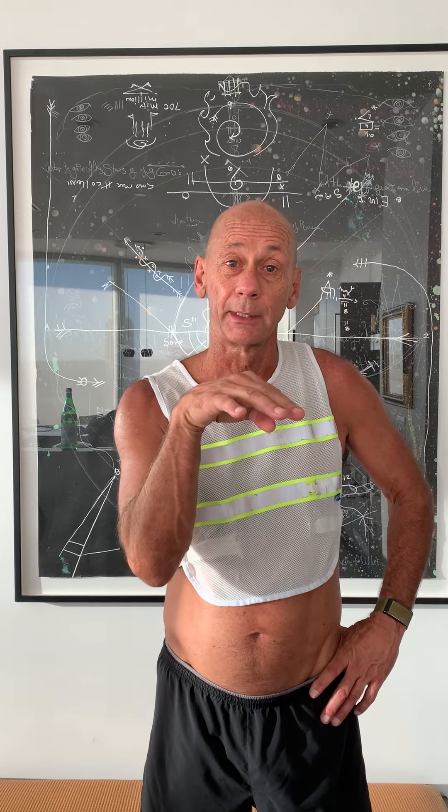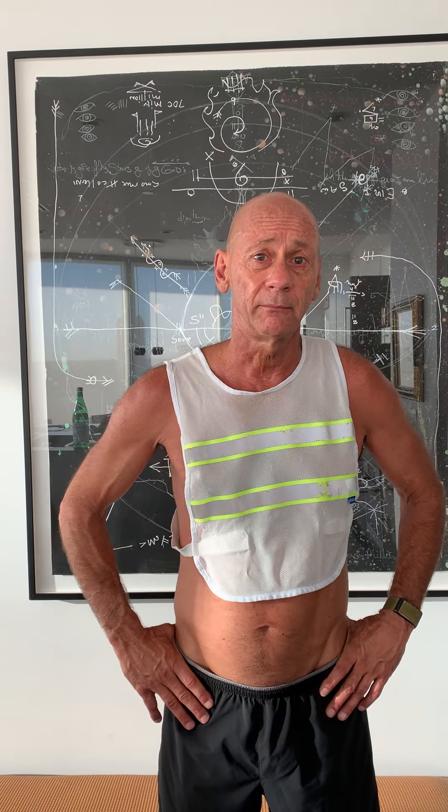Hey guys, I just got back from an epic run this morning. It's probably about 58 degrees here in Dallas. It's been raining quite a bit, but humidity was low. I had a great recovery and felt like I was running at about that 7:30 pace. Went probably four and a half miles or a little more, and it was just epic to be outside. It felt so good.